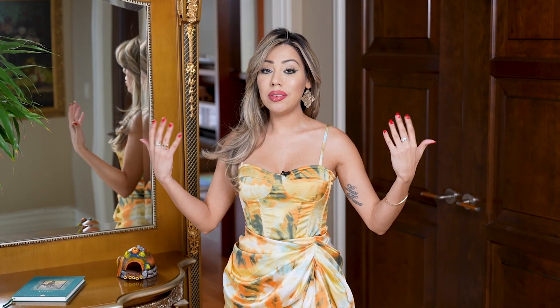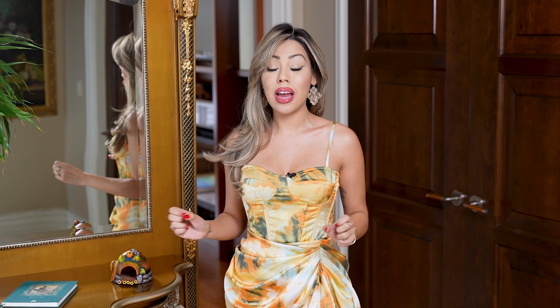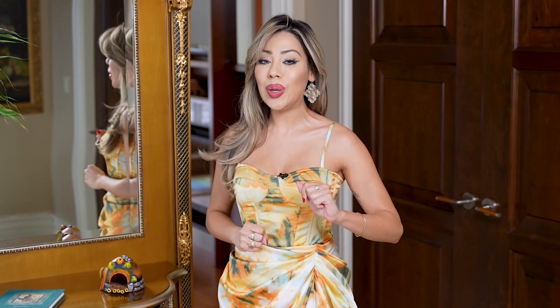In today's episode, I am showing you something that so many of you have requested so many times — my meditation room. So if you want to see what's in my meditation room, the special little things that I have in there, well, stay tuned and watch.